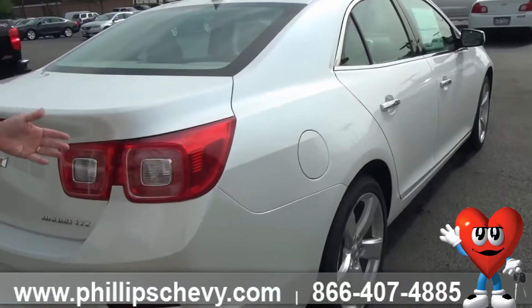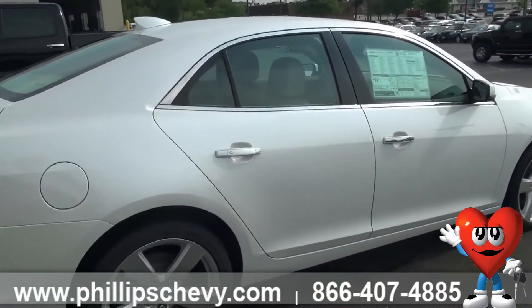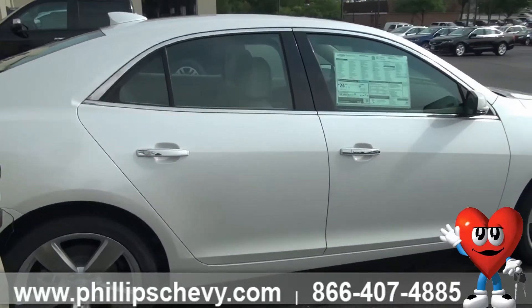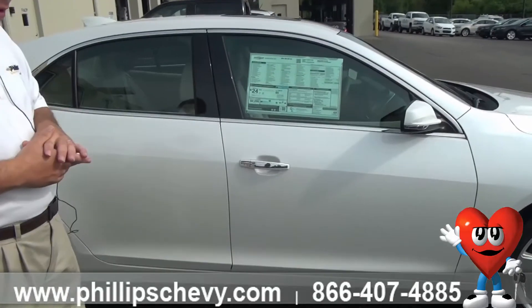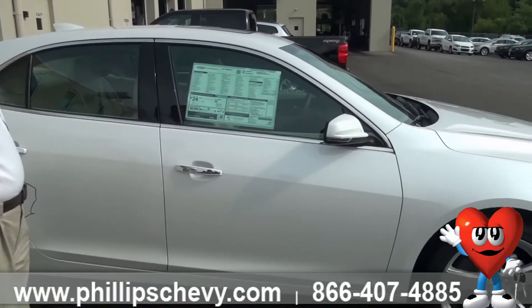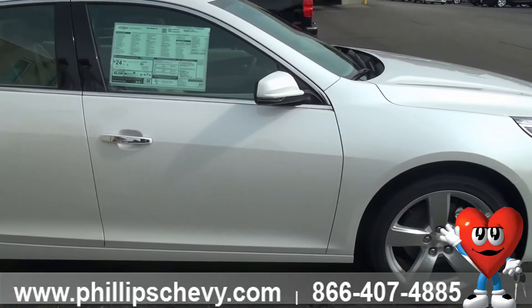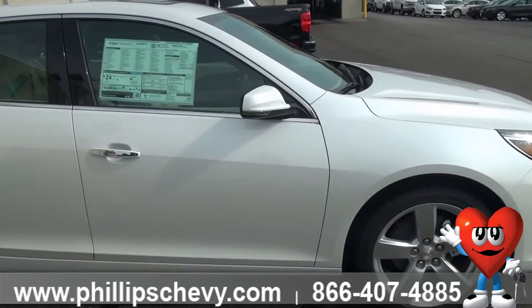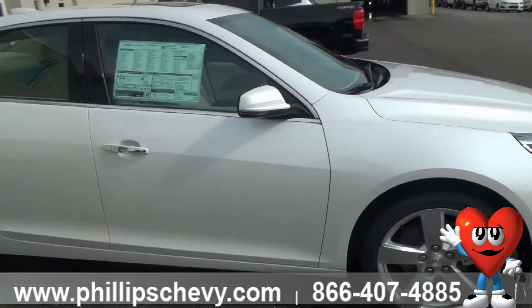We'll continue around here and you can see this is a beautiful car. In my opinion, one of the most beautiful cars we have made to date. Tons of space, tons of power, and when it comes to price, this thing is very economical. You can get this for just over $30,000 plus taxes, right around $33,000. We have Malibus all the way from $19,000 to the low $30,000s, so plenty of options.